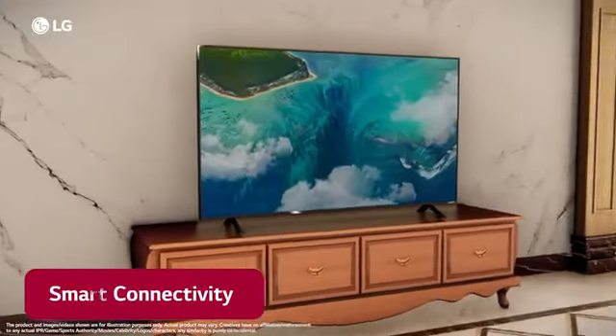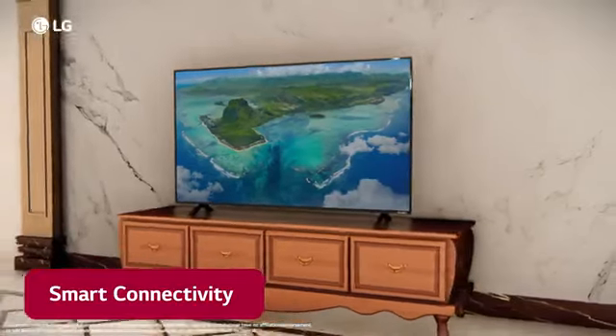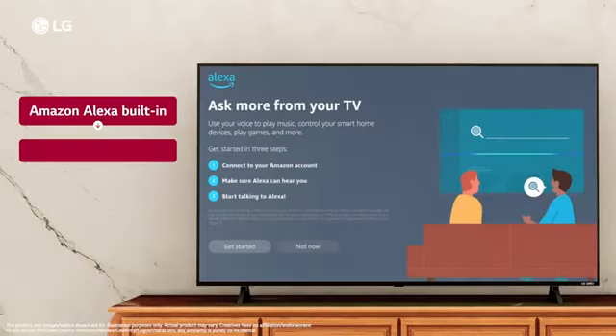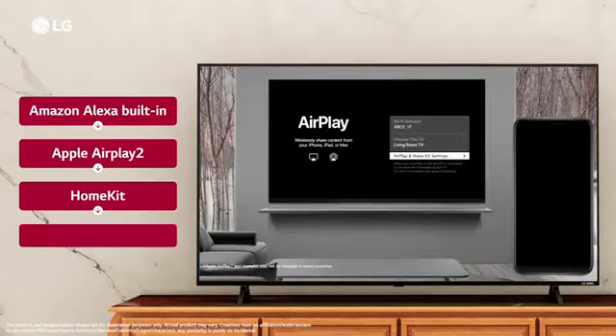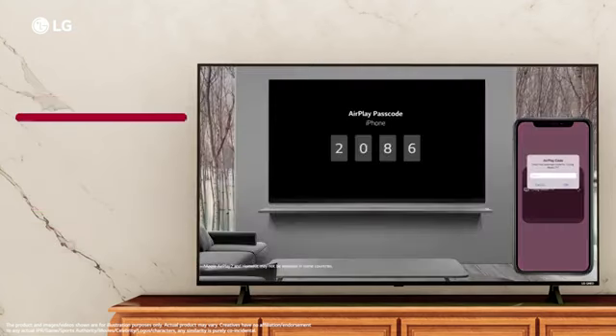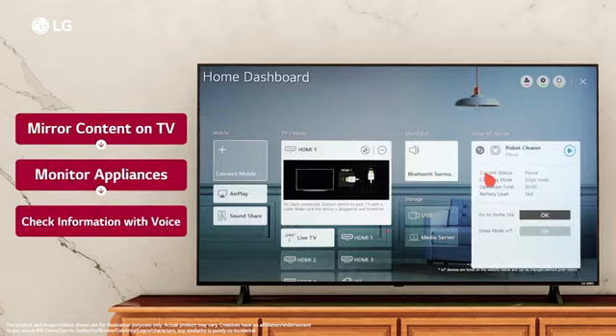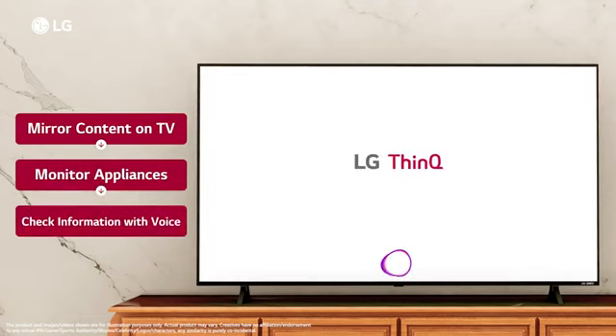LG QNET 83 TV functions as your smart assistant, which takes convenience to a new level with support for Amazon Alexa built-in, Apple AirPlay 2, HomeKit and Matter. Mirror your content directly onto the TV, monitor connected appliances and quickly check information with your voice.